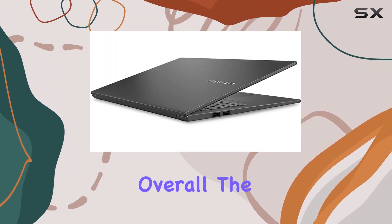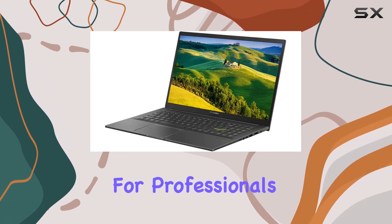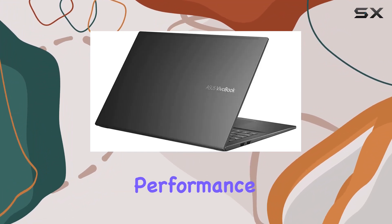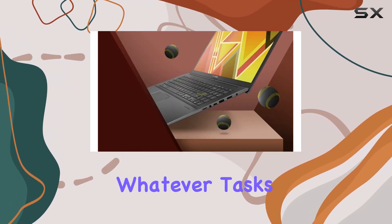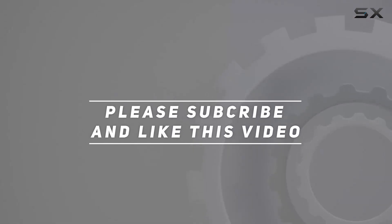Overall, the Asus VivoBook 15.6-inch OLED FHD laptop is a solid choice for professionals, students, and anyone in need of a reliable computing companion. With its powerful performance, stunning display, and convenient features, it's ready to tackle whatever tasks you throw its way. Check out the video description for the updated price, and thank you for watching!